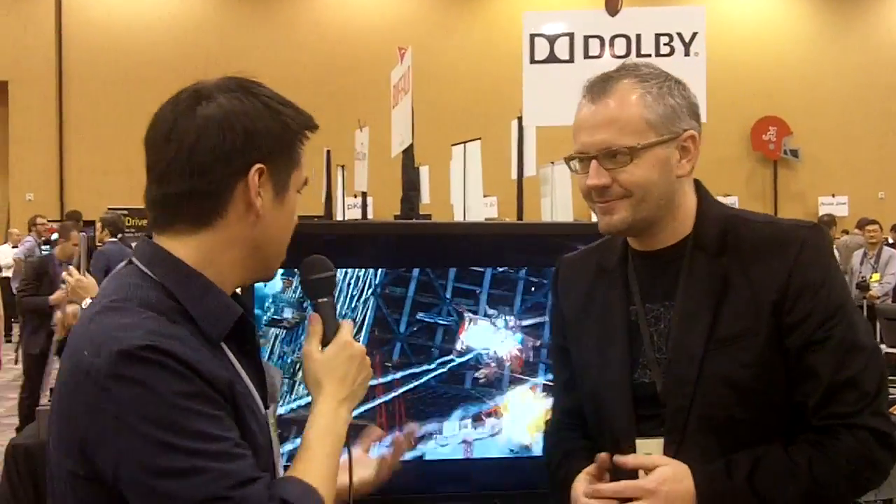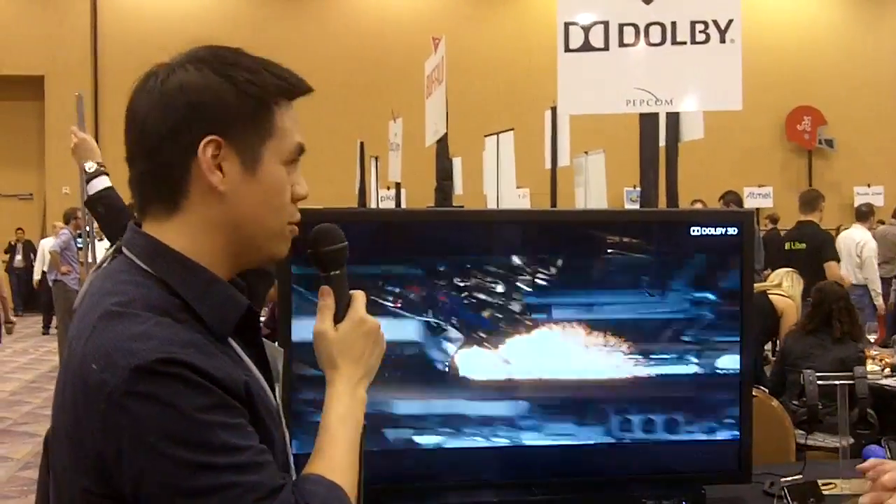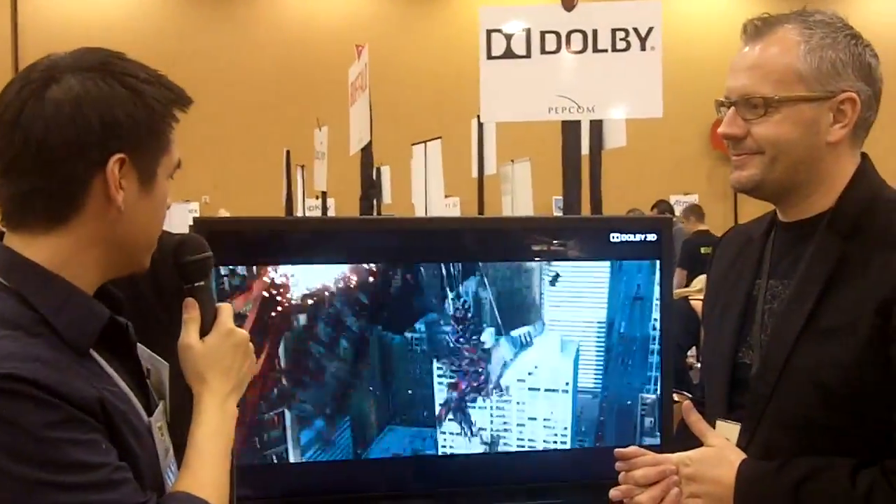I can tell you from first-hand experience it actually does look pretty darn cool. I am not wearing any glasses right now and it does look 3D. So keep your eyes out on that, and thank you for watching.